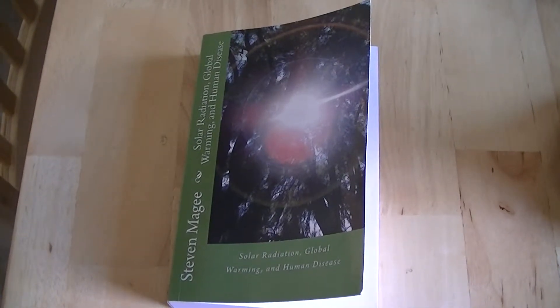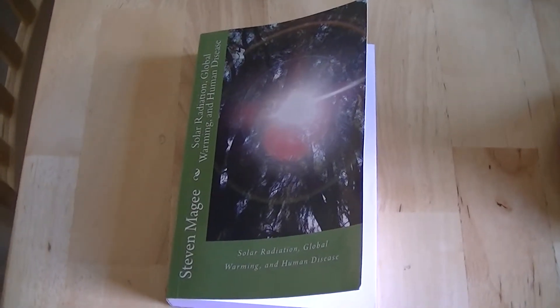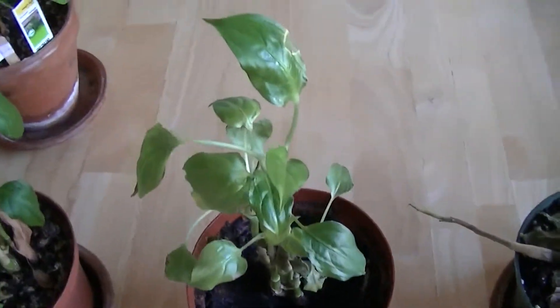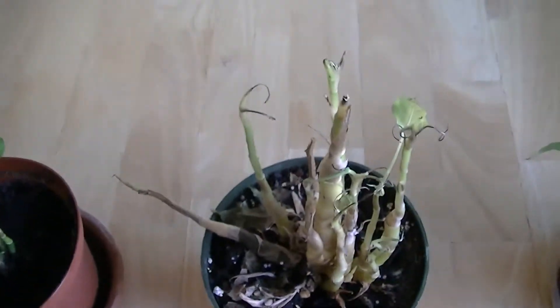Hi, my name is Stephen Magee, and I'm the author of Solar Radiation, Global Warming, and Human Disease. I'm going to talk about one of the subjects of that book, and that is plant growth defects.